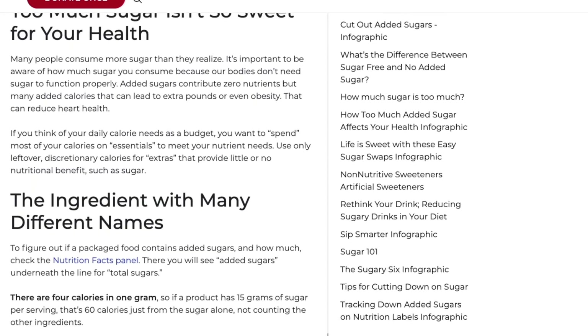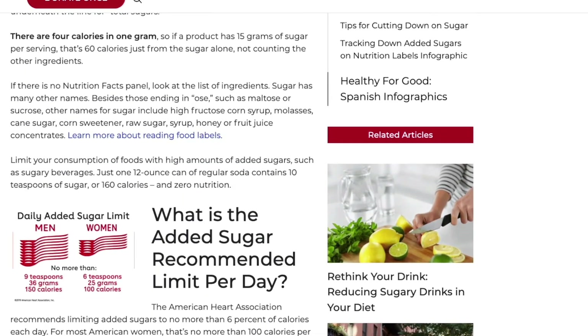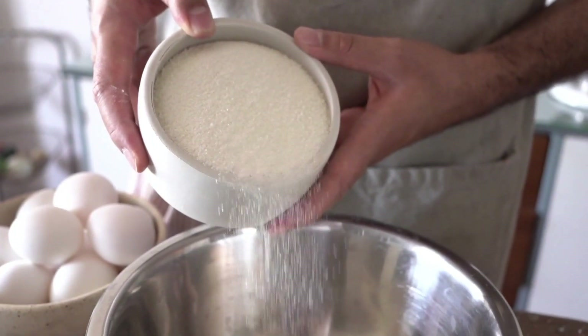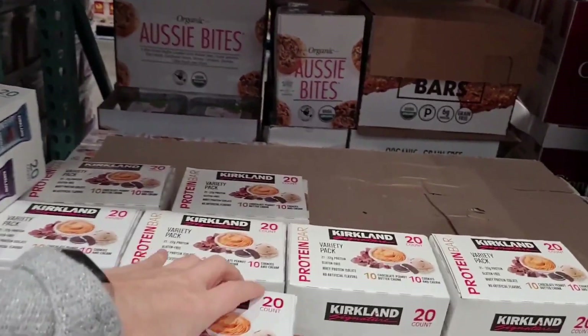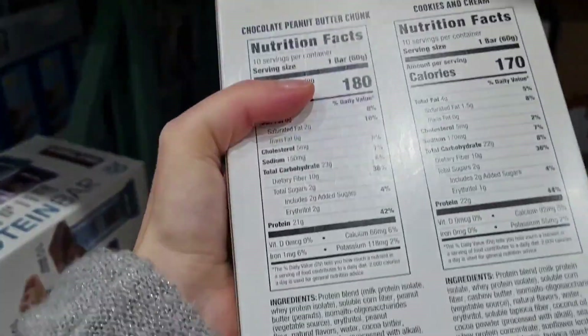According to the American Heart Association, the daily limit of added sugar is six teaspoons — so why would you get four teaspoons from what you think is a protein bar? There are so many better options out there that do not give you this level of added sugar, or maybe no added sugar at all, and are also low in saturated fat.